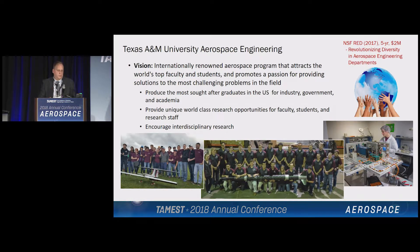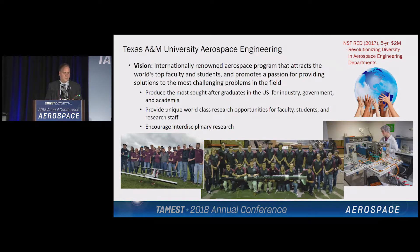Let's talk about aerospace engineering at Texas A&M. Our vision for our program is to have an internationally renowned aerospace program that attracts the world's top faculty and students, and we also want to instill a passion in our students for providing solutions to the most challenging problems in the field. Ultimately, our goal is to produce the most sought-after graduates in the United States, provide world-class research facilities at A&M for our faculty, students, and research staff, and encourage interdisciplinary research.